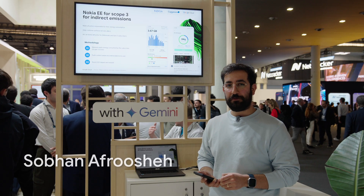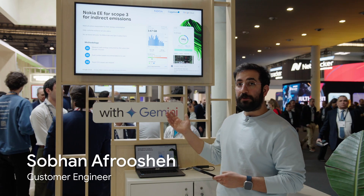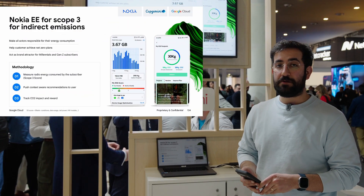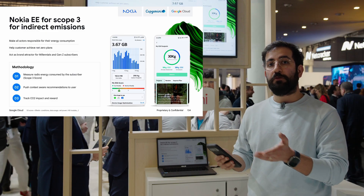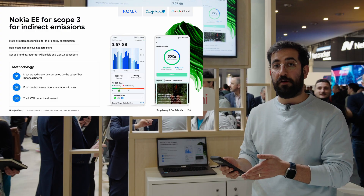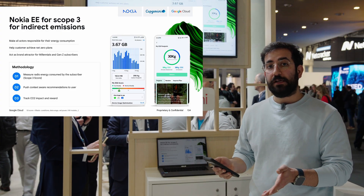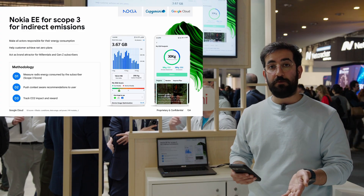Everyone, thanks so much for joining this demo session at MWC. We've been collaborating with Nokia and Capgemini to build a solution around tracking energy consumption for subscribers — scope 3 consumption — to track their total carbon footprint, provide insights, and help them take actions which would reduce their carbon footprint.